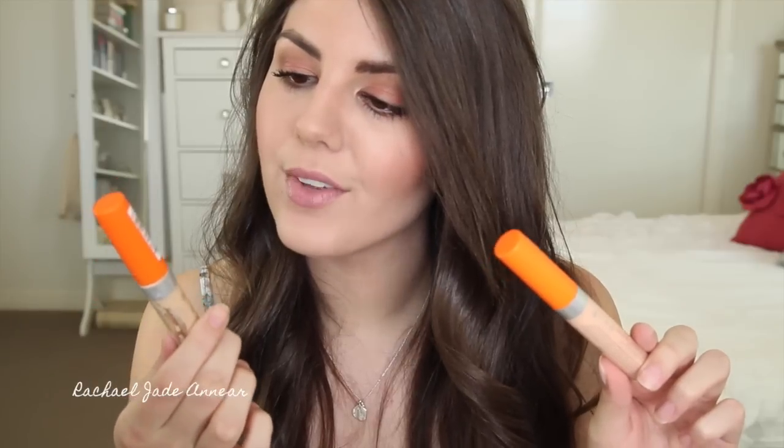The drugstore standout for me would have to be the Rimmel Wake Me Up Concealer. I have a couple of shades — the Very Fair Light shade and the Soft Beige shade. It's a concealer I can use both under my eyes and on my blemishes. Gives quite good coverage, easy to apply, and overall a really nice offering from the drugstore — and new to Australia, at least in 2013.